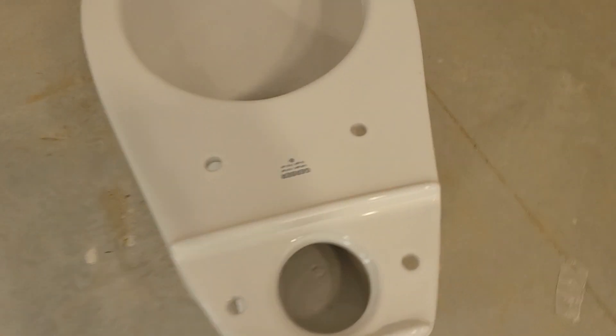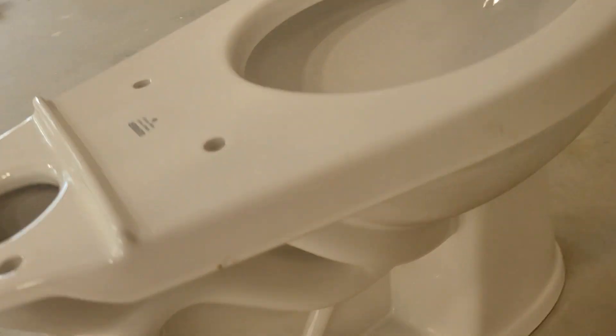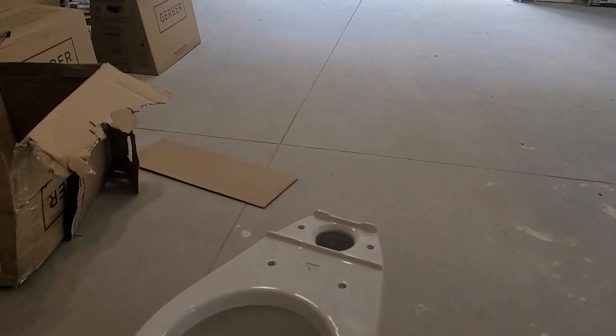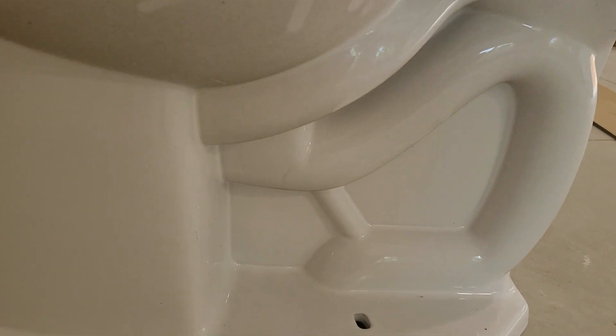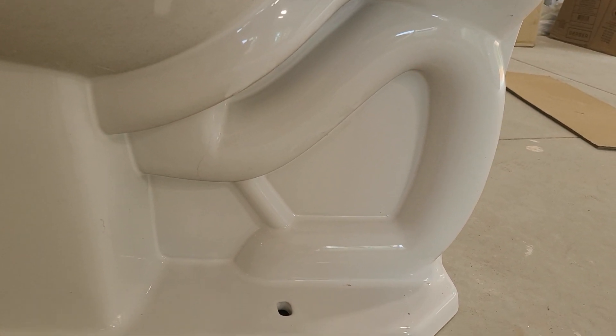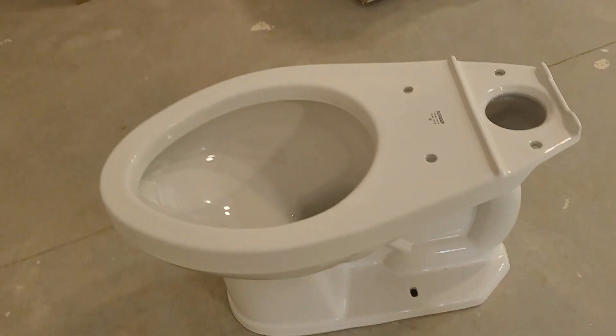Here's the back. It's actually a dual-fed, which is very interesting. You can see that. There's the base. And there's the trapway passage profile. As you can see, it's pretty reminiscent of most American Standard fixtures, except it's a little bit more compact. I thought that was very interesting.